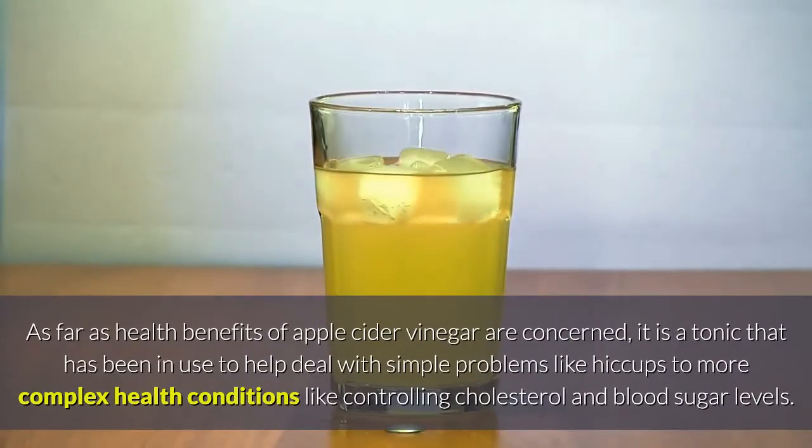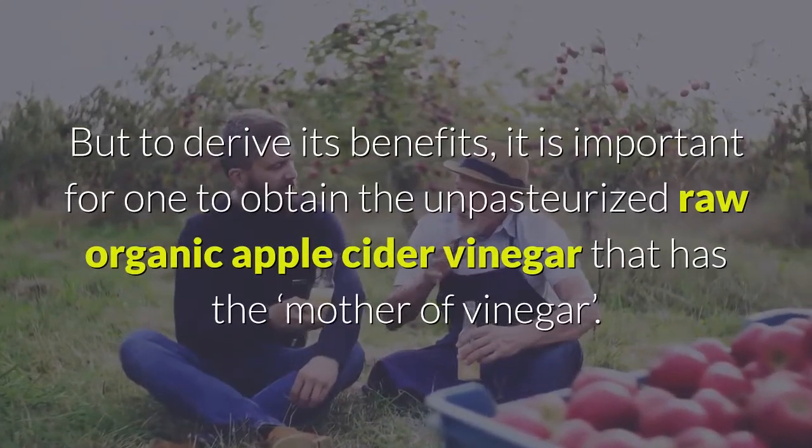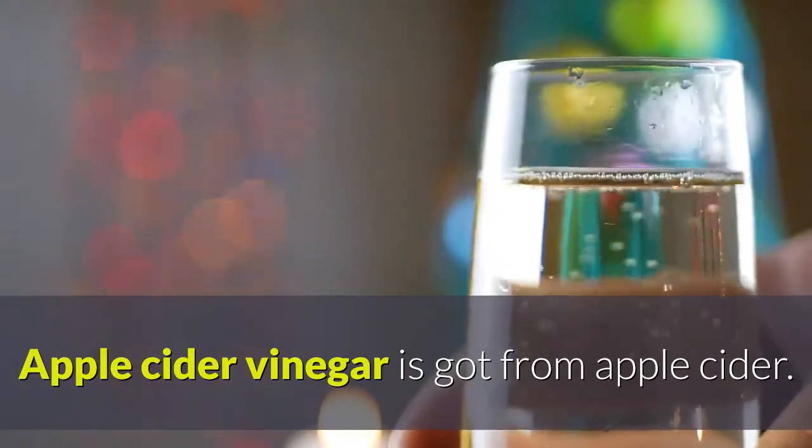As far as health benefits are concerned, apple cider vinegar is a tonic that has been used to help deal with simple problems like hiccups to more complex conditions like controlling cholesterol and blood sugar levels. To derive its benefits, it is important to obtain unpasteurized, raw organic apple cider vinegar that contains the mother of vinegar.